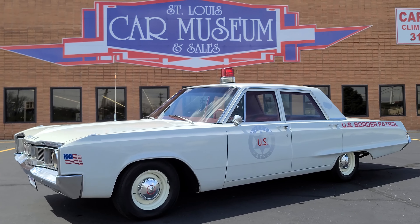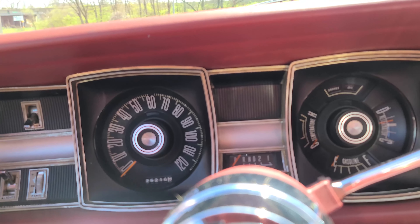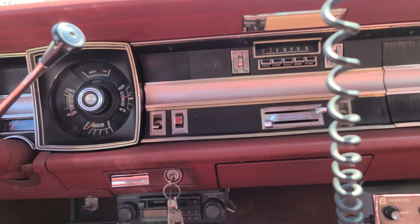This Dodge Polara is finished in white over red vinyl. It has an automatic transmission, 25,000 miles on the odometer, and a 383 cubic inch V8 engine.